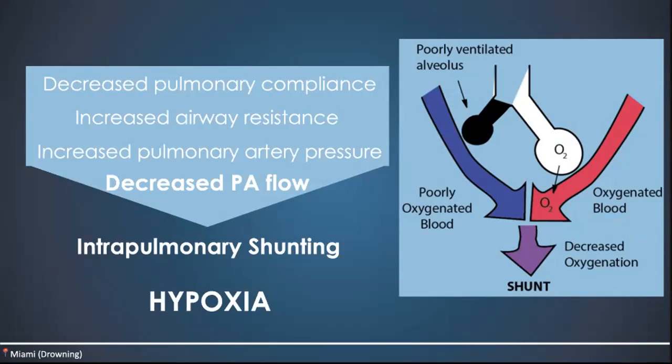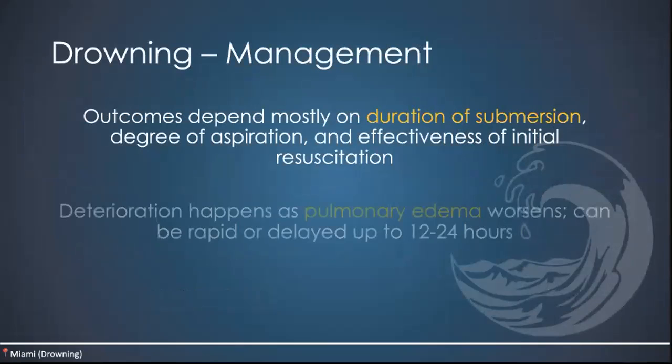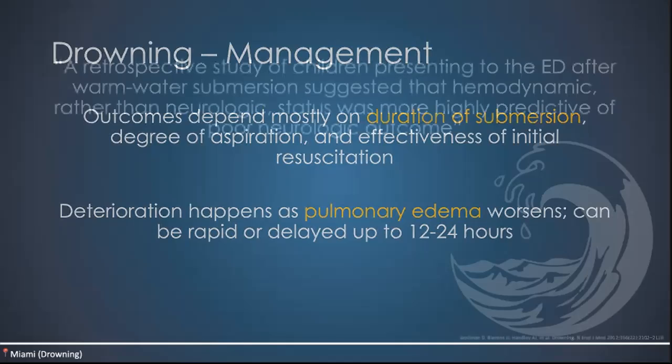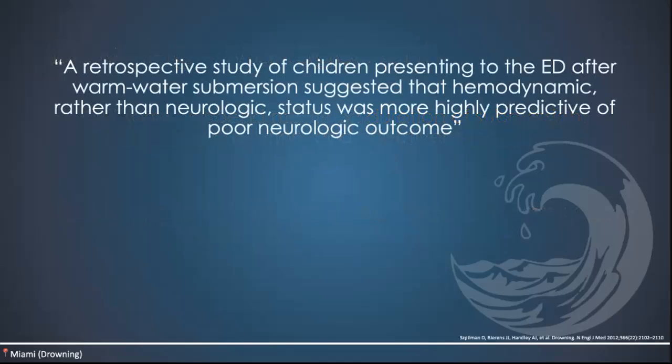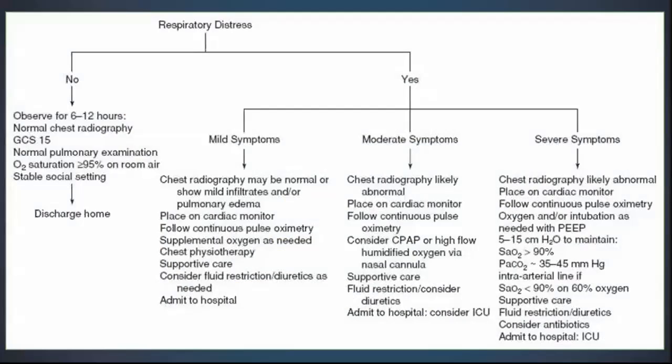Studies have shown that outcomes depend mostly on the duration of submersion, the degree of aspiration, and the effectiveness of the initial resuscitation effort. Deterioration happens as the pulmonary edema worsens, and this process can be rapid or delayed up to half a day to a day later. A retrospective study of children presented to the ER after warm water submersion suggested that hemodynamic rather than neurologic status was more highly predictive of poor neurologic outcome. Our ABCs are always the cornerstone of resuscitation, and it's very important that we don't delay CPR in these patients. This algorithm for inpatient management of respiratory distress in the setting of drowning is here for reference.